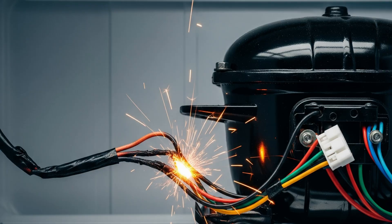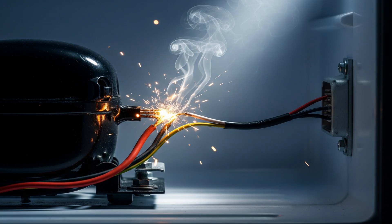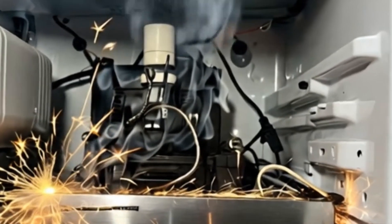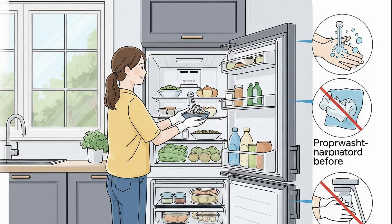Electrical short-circuiting. Faulty wiring, old wires, or moisture can cause electrical short-circuits. Short-circuits can generate excessive heat, melting plastic and insulation, and potentially leading to a fire. If this fire occurs near a refrigerant line and a leak is present, the situation can become explosive.